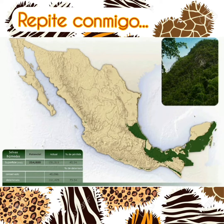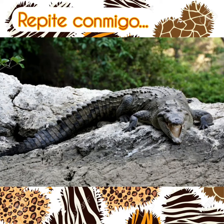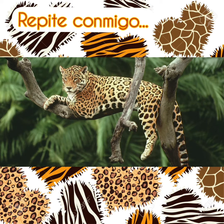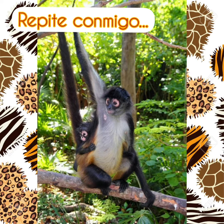Repeat with me: Macaw, Crocodile, Jaguar, Toucan, Monkey.